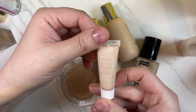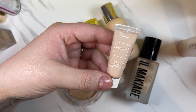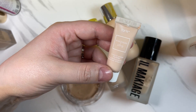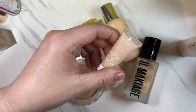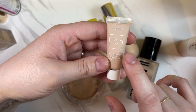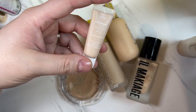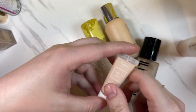The Tarte Amazonian Clay 16 Hour Full Coverage Foundation in 14 Ivory — I think I got this in my Ipsy box as an add-on deluxe trial. I do remember really liking this and it's a pretty good shade match for me. I'm going to keep this little trial size and potentially pick up a full size if I end up liking it better than the NARS Soft Matte or other full coverage matte ones. If I want really matte coverage, I will use this.